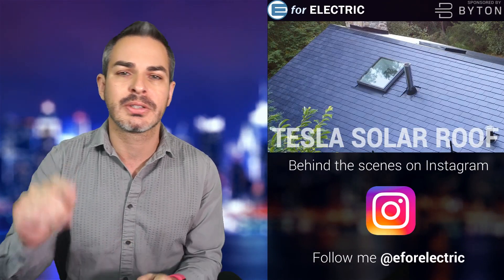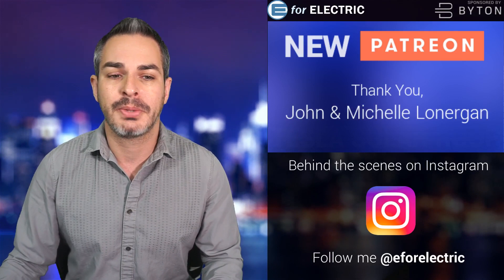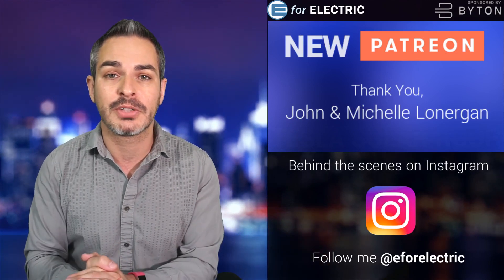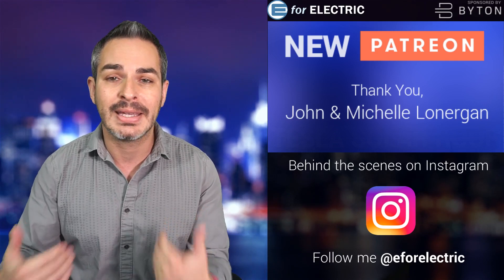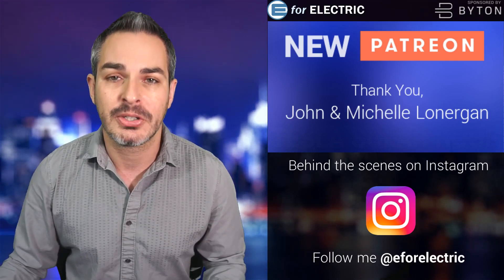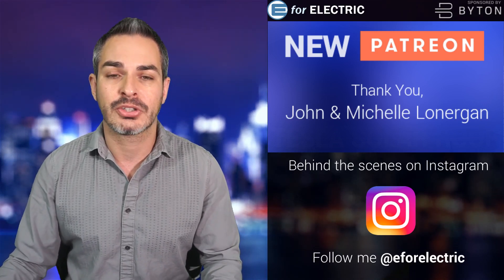Welcome to E4 Electric, your number one source of unbiased electric car news. If this is your first time here, go ahead and click that subscribe button and the bell notification icon. If you're a subscriber, don't forget to click the bell notification icon. Thank you to one of my new patrons, John and Michelle — the only place where you can watch me live. Thank you for supporting my independent channel. You can go to patreon.com/E4Electric to do the same.